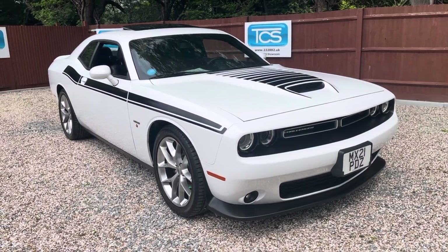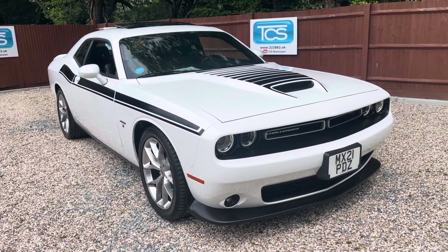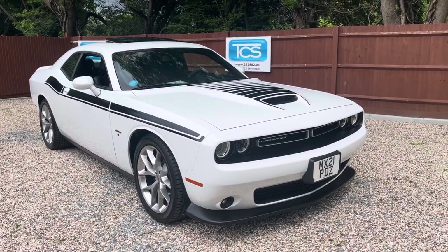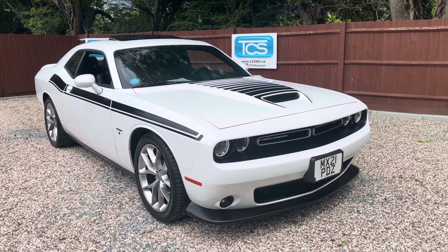Anyway, there we are — a 21-plate Dodge Challenger RT Plus with a Hemi V8 and 8-speed automatic. Really nice spec on this car, delivery mileage, it's all ready to go. Please do like, share, and subscribe. Thanks for watching.